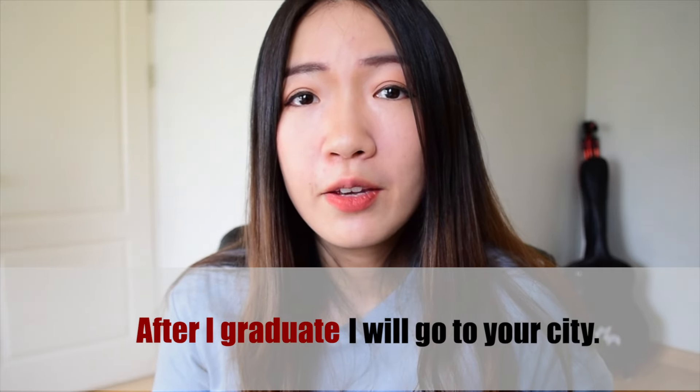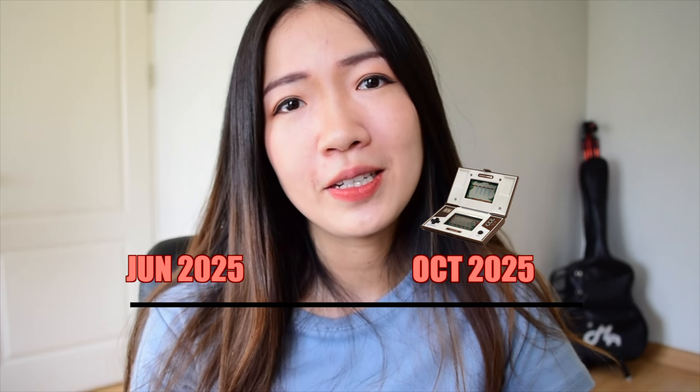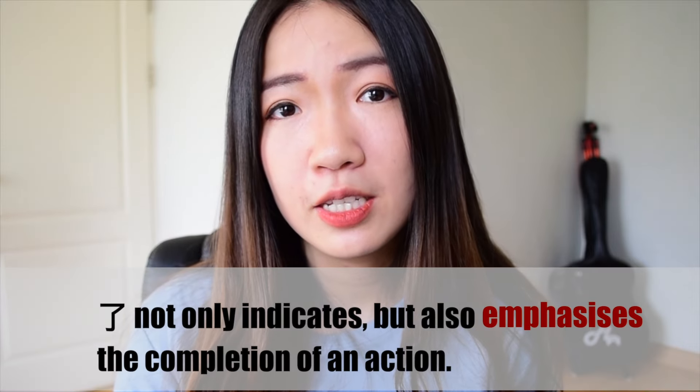Likewise, if the sentence has a point of time in the future, we need to go to the future to make the second judgment. For example: 'After I graduate, I will go to your city.' Let's say I'll graduate June 2025 and go to another city October 2025. Take the time machine to October 2025 — by that point, have I already graduated? Yes, four months ago from that point. So you use 了: 我毕业了就去你的城市.